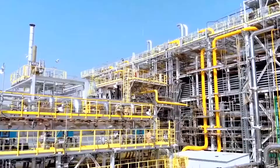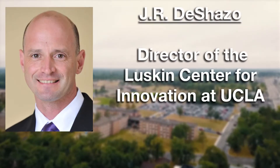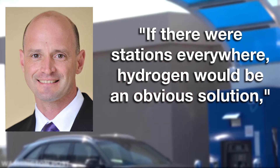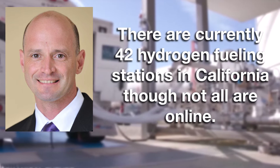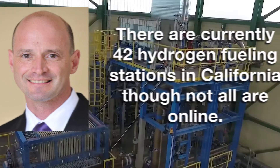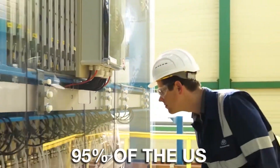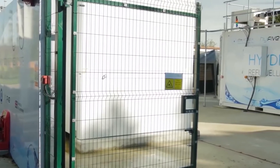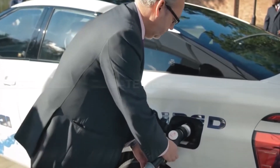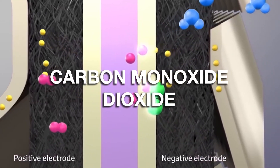Fuel Availability and Infrastructure: J.R. DeSasso, director of the Luskin Center for Innovation at UCLA, told ABC News: 'If there were stations everywhere, hydrogen would be an obvious solution.' There are currently 42 hydrogen fueling stations in California, though not all are online. Hydrogen production might not be eco-friendly — 95% of hydrogen in the U.S. is produced by the process of methane reforming. This undermines the potential of hydrogen-powered vehicles as a solution to fight climate change, because of the carbon monoxide and dioxide generated in the process.